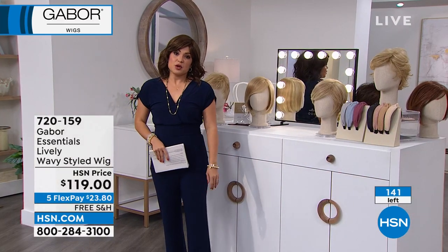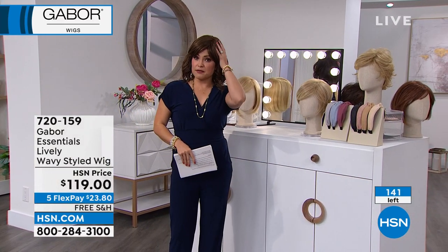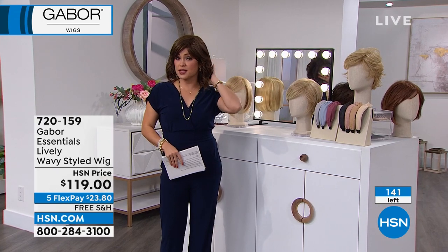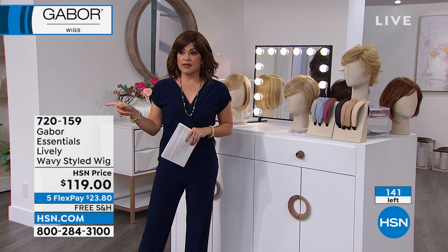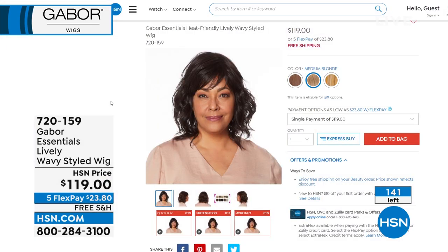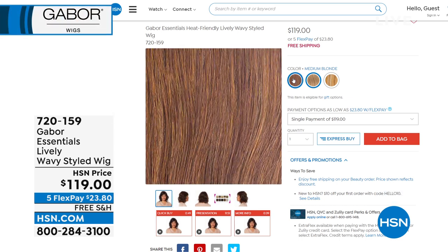This style is called Lively — it's like a fun, already-wavy bob with a great little side-swept bang. It was on this morning and it's almost gone, with about 150 left. We don't have a full presentation on this style, but if you go to HSN.com and type in 'Lively' in the search bar, it will pop up and you can choose your color, watch videos, and check out from there.